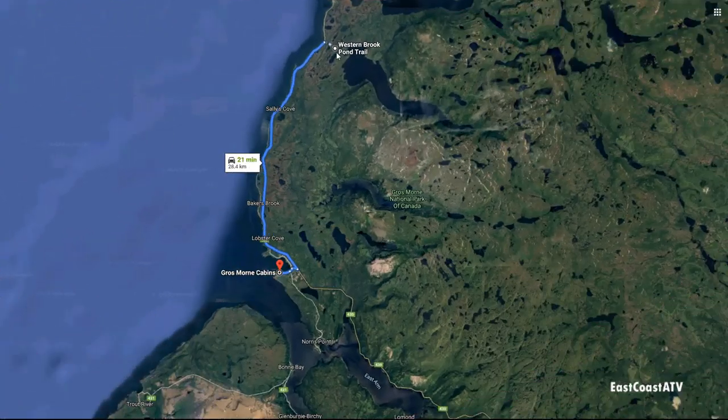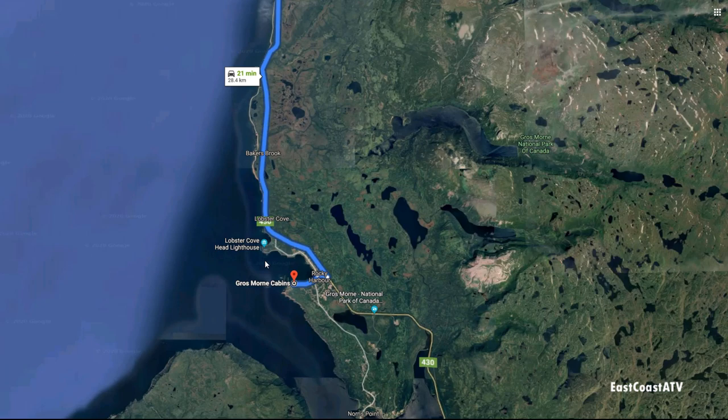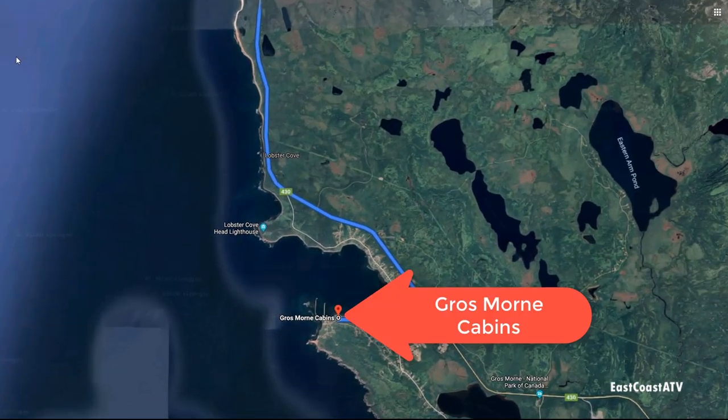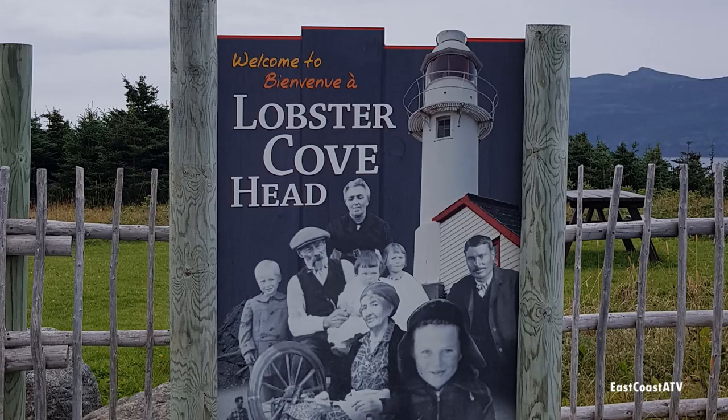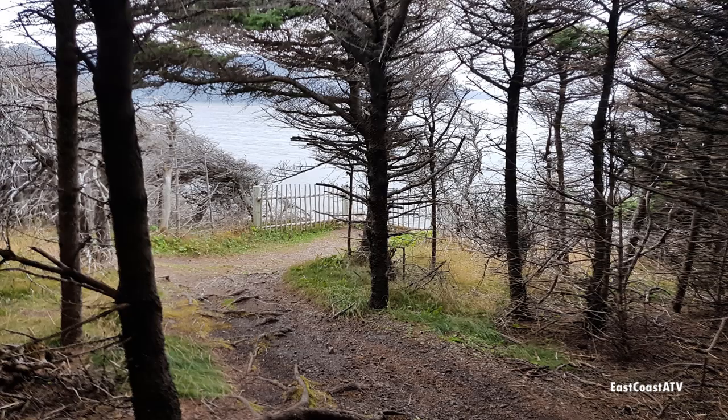That was a really fun tour — I highly recommend it if you go to Grosmore National Park. After we got back to the cars we drove back to our cabins over in Rocky Harbour. Later that afternoon a few of us drove up a few miles to Lobster Cove and explored around there a bit — there's a lighthouse, and if the tide is out you can go down and walk along the shore.